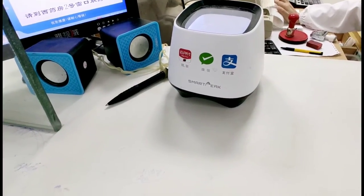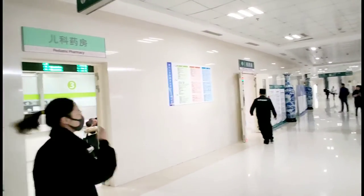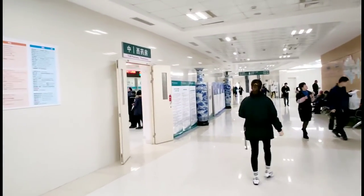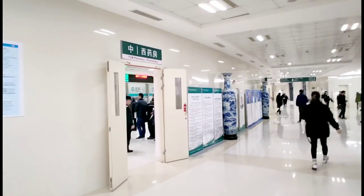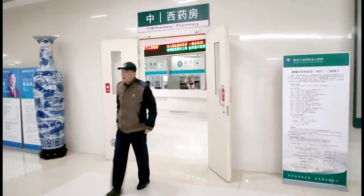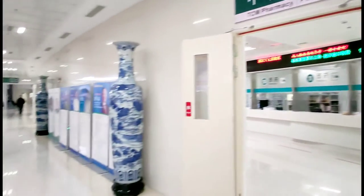Then we go to the cashier counter to pay for the medicine by WeChat. Finally, we go to the pharmacy to get our medicine. The pharmacy is divided into a children's pharmacy, a Western pharmacy, and a Chinese pharmacy. The total cost of the medicine is around US$10 for the cough medicines.